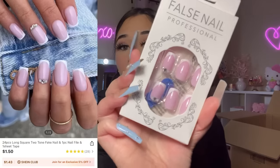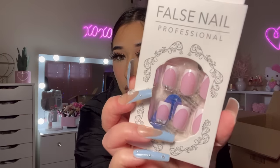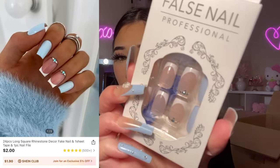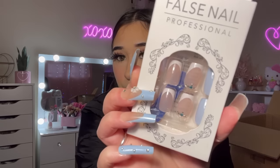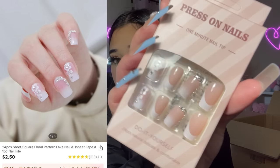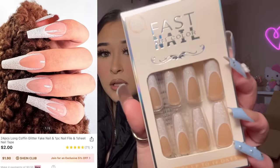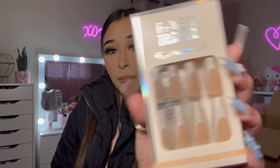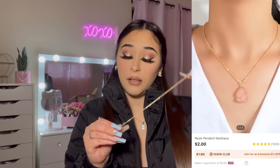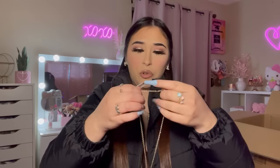I have some more nails to show you. I'm honestly starting to get into short nails. These have a little rhinestone on them — very simple and pretty. Then these have a blue and white French tip with blue gems — very pretty. These ones have flowers, French tip, and rhinestones — I love them. And then I also got these long glittery ones. I also got a crystal necklace — it's like a pink gem crystal necklace and it's beautiful.